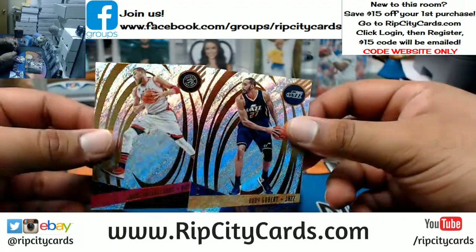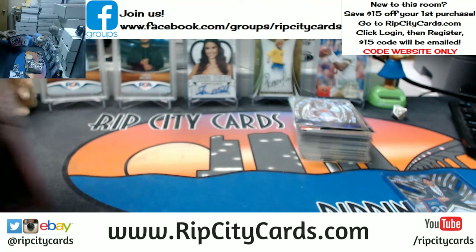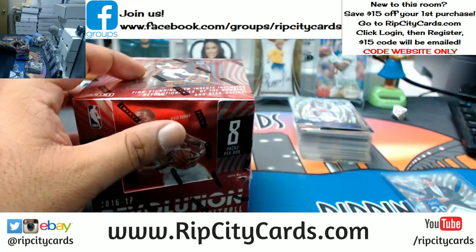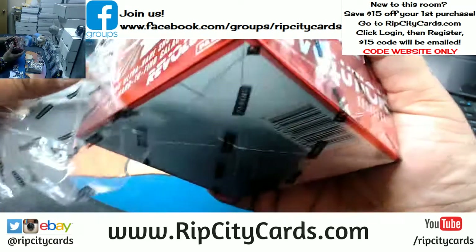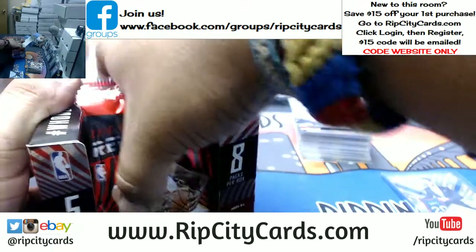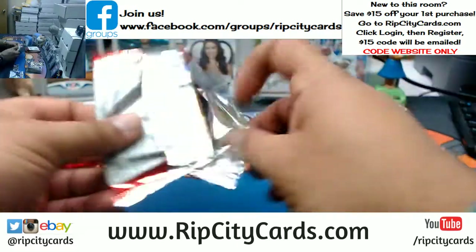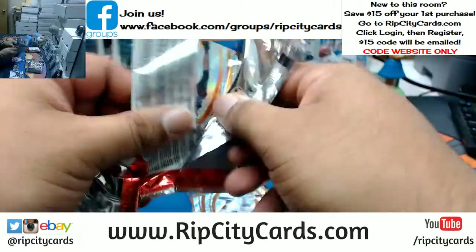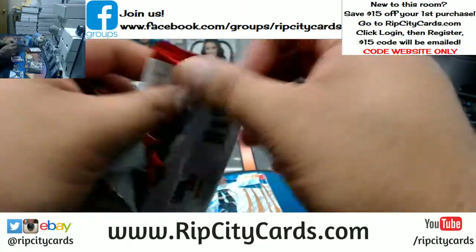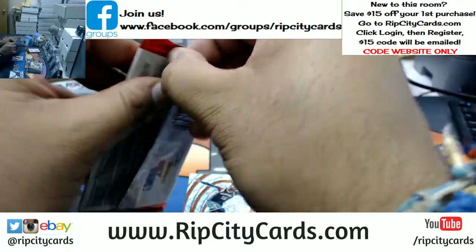And then we have these two base cards. And now it's time for the last box — let's go. Revolution is nice stuff. It's all about the variations in this stuff. Jeremy Lin was the GOAT for like a good six days.